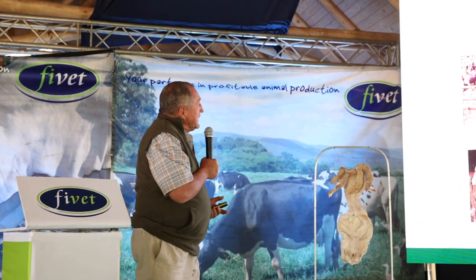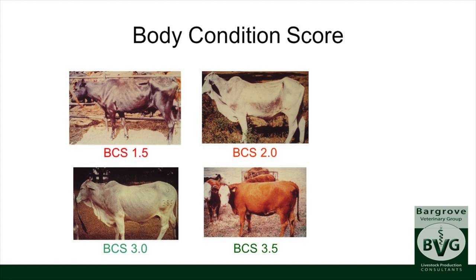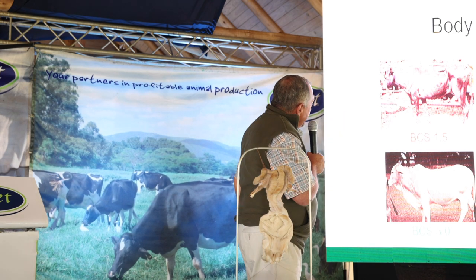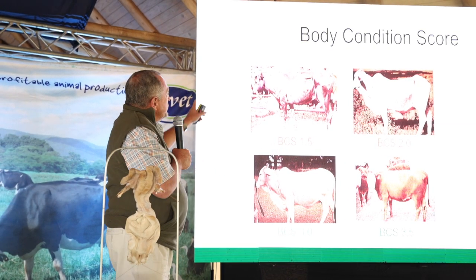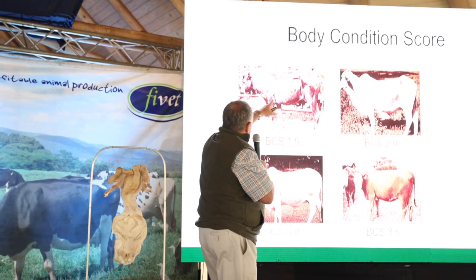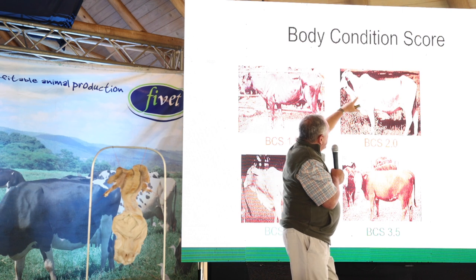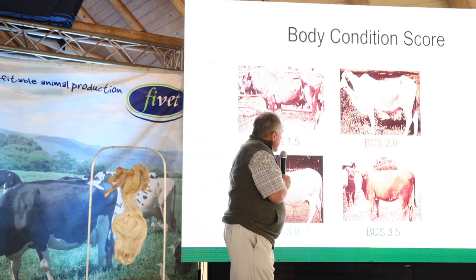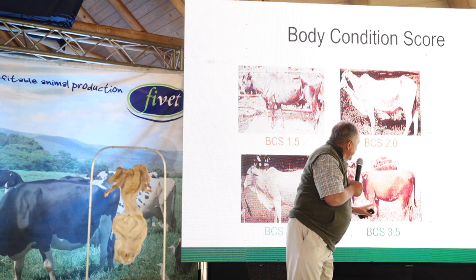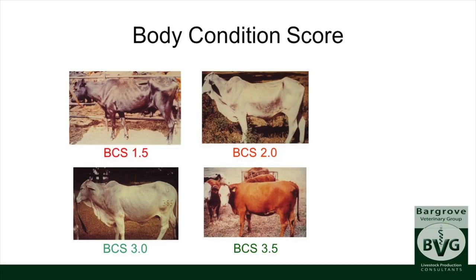Looking at example cows showing how we assess body condition — you can see the triangle, ribs, and hip joint. At a score of two the ribs are clearly showing; at three there's just a dent and ribs aren't showing; at three and a half everything is covered with a little bit of fat at the brisket. Conception is not driven by protein — it is driven mainly by energy. Those fat levels represent the energy needed to drive the whole conception process.